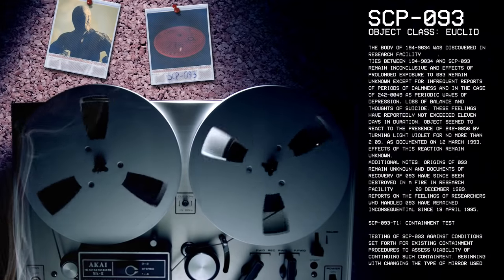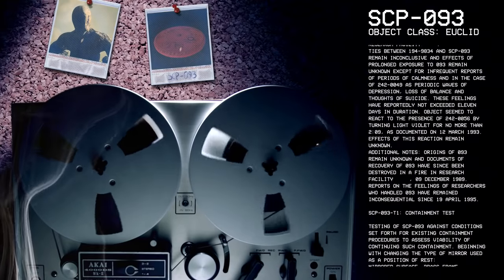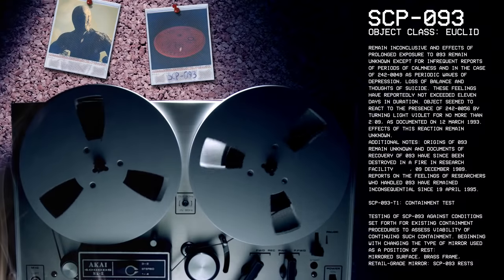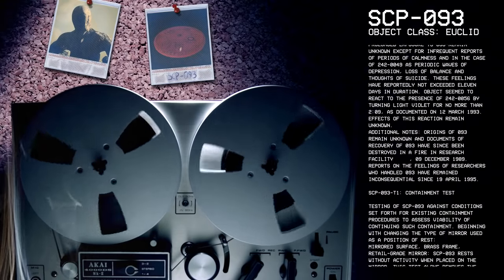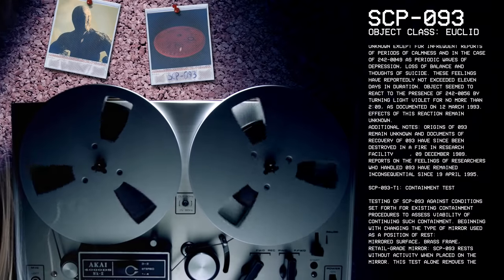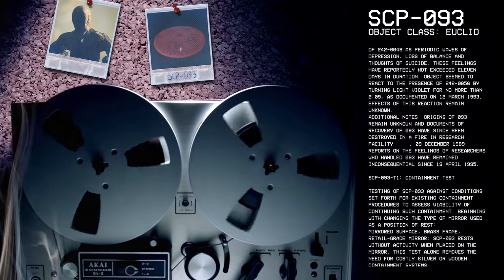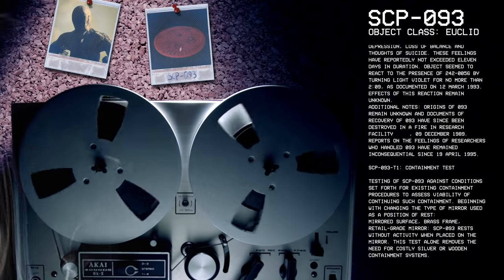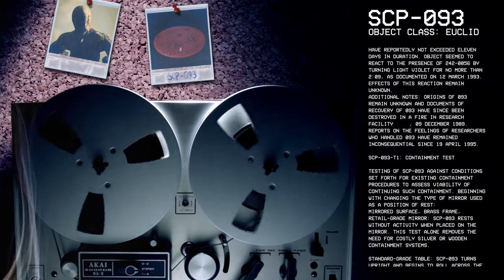The object seems to react to the presence of 242-0056 by turning light violet for no more than 2 minutes, 9 seconds, as documented on the 12th of March, 1993. Effects of this reaction remain unknown. Additional notes: Origins of 93 remain unknown. Documents of recovery of 93 have since been destroyed in a fire in a research facility on the 9th of December, 1989. Reports on the feelings of researchers who handled 93 have remained inconsequential since the 19th of April, 1995.